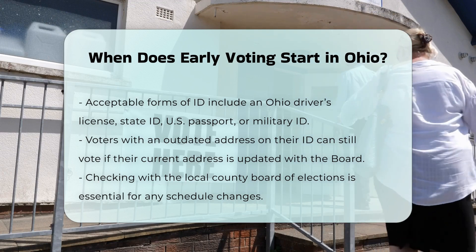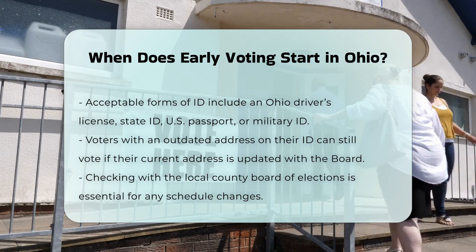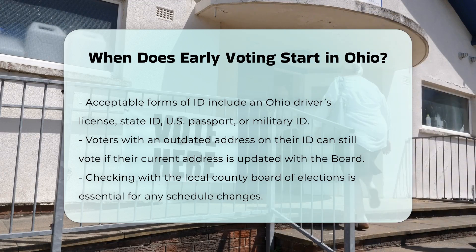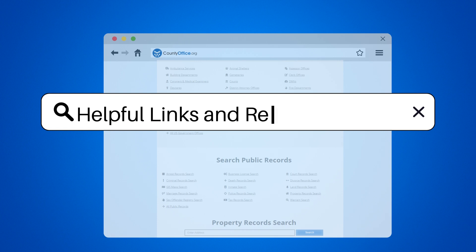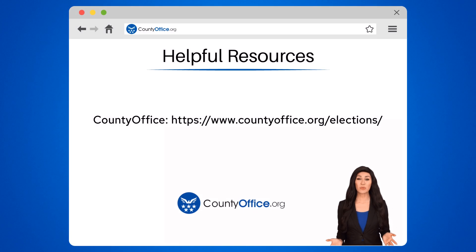Make sure to check with your local county board of elections for any specific details or changes in the voting schedule. This way, you can plan your early voting trip accordingly and ensure your voice is heard in the election. To learn more, check out these links, which you can click in the description below, and feel free to comment your questions — we're here to help.